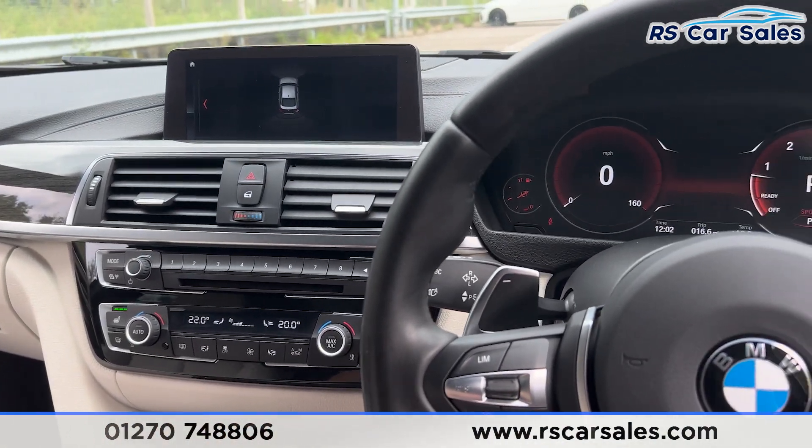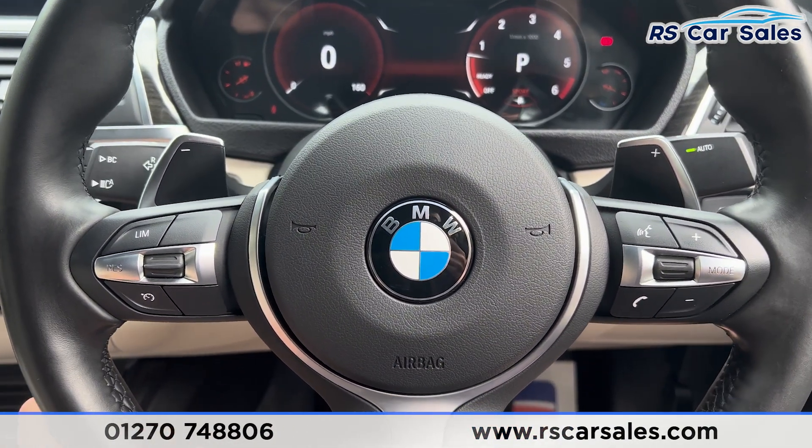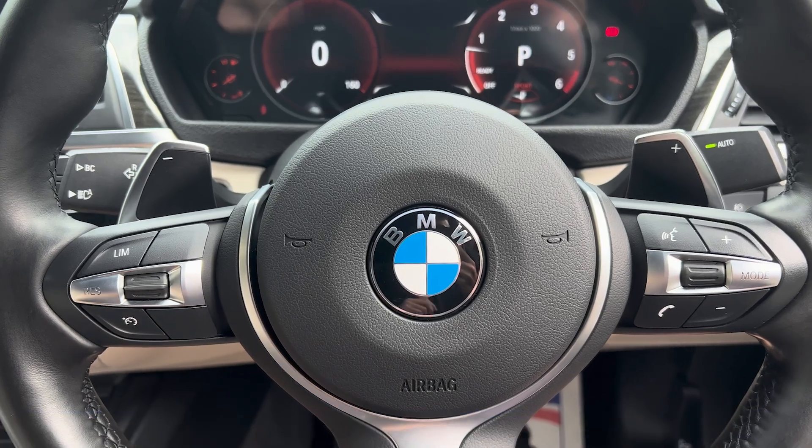That's all for the interior walkthrough. If you'd like to find out more, please check out the website. This vehicle comes with a fresh service, fresh MOT and free nationwide next-day delivery. Thank you for watching.